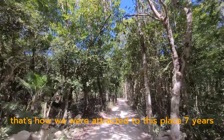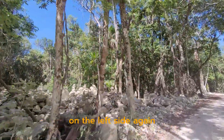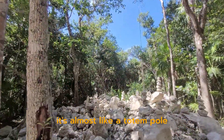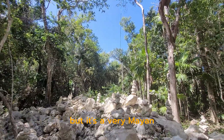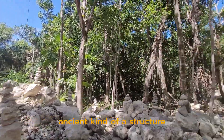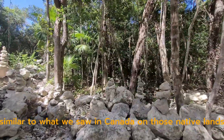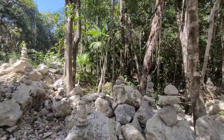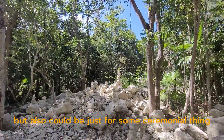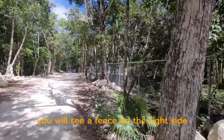As you drive closer to our property, on the left side again, you will see something very interesting — it's almost like a totem pole, but it's a very Mayan, ancient kind of structure, very simple, similar to what we saw in Canada on native lands. I believe at one time they were used for direction, but it could also be for some ceremonial purpose.